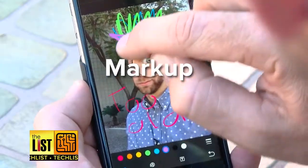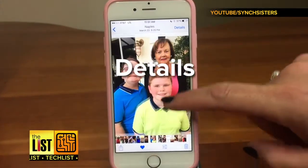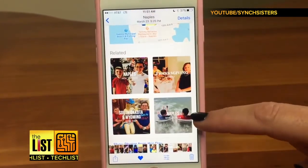Alter your photos with the markup feature — you can even create slideshows. Press the details button and it shows you the people in the photo, when you took it, where it was taken, and even shows you related photos.